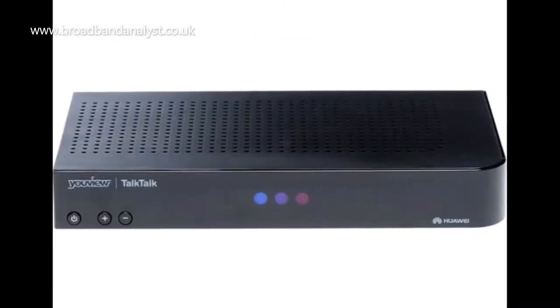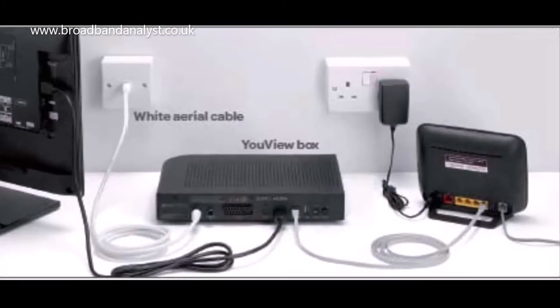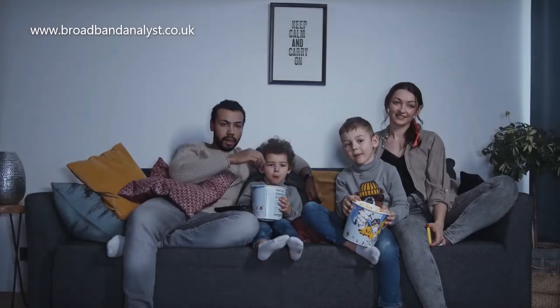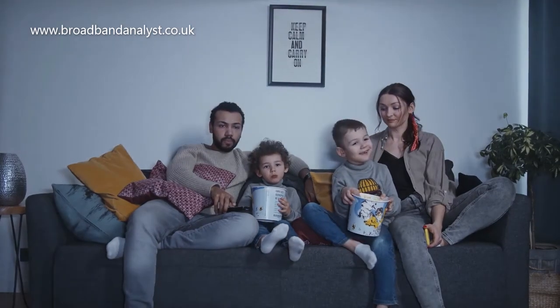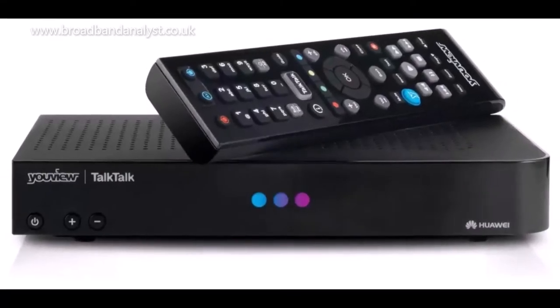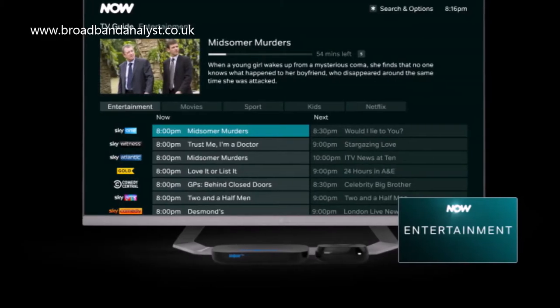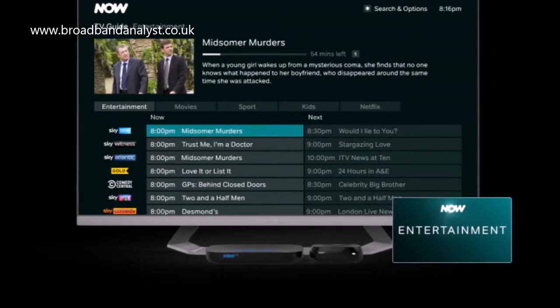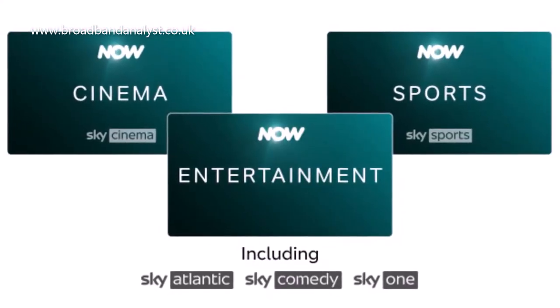TalkTalk TV package offers you a YouView box which can be connected to an aerial and broadband. The YouView box includes basic functionalities like pause and rewind live TV, but you can't record live TV shows. TalkTalk TV add-ons include Now TV memberships which allow you to watch Sky Sports, Sky Cinema and other Sky channels such as Sky One and Sky Atlantic.